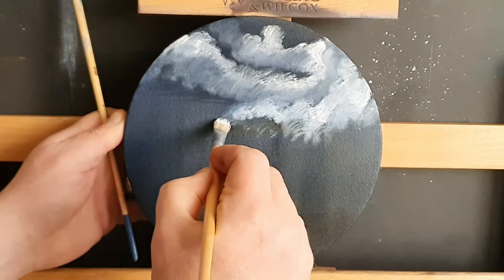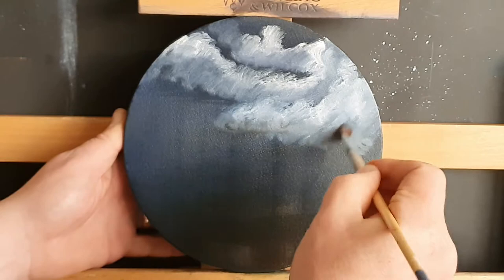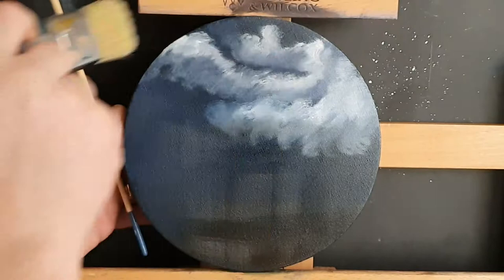If you know what this painting is going to be — you probably can guess it from the thumbnail — let me know down in the comments in big capital letters what you think this £2 coin could be. We did one before, didn't we — the Great Fire of London — and if you liked that one, or if you haven't seen it, go check it out. I'll put a little link up in the top corner.